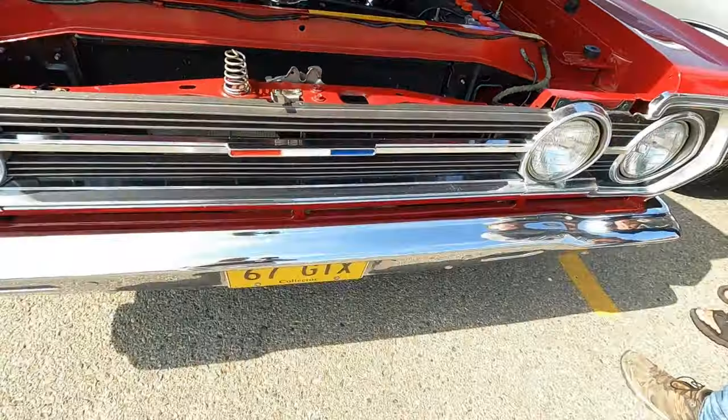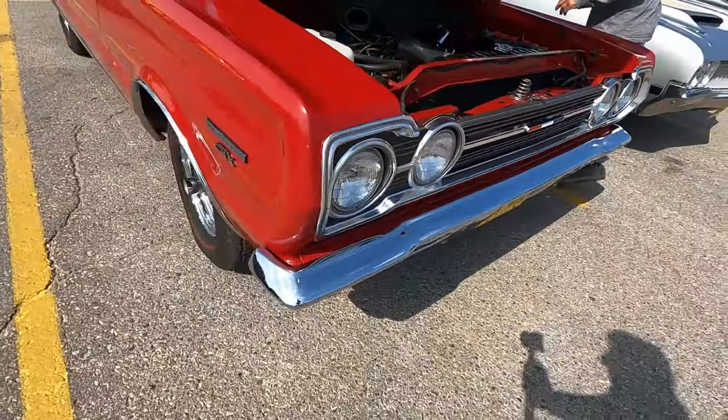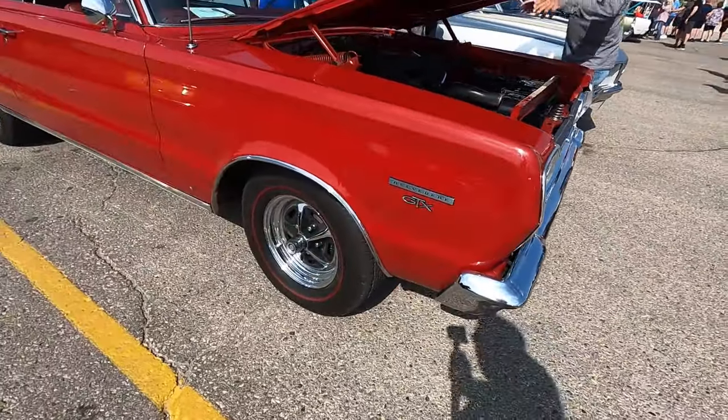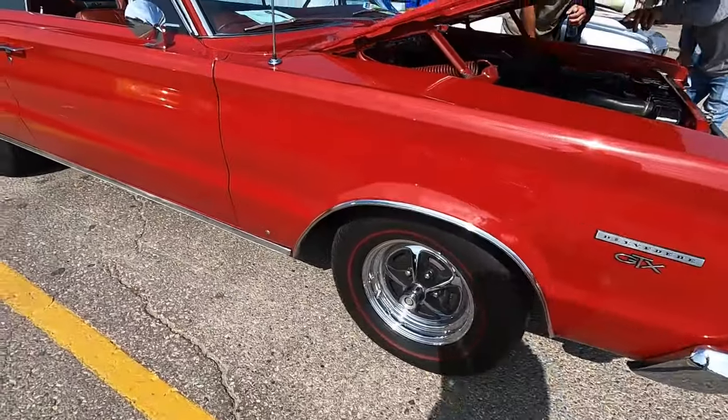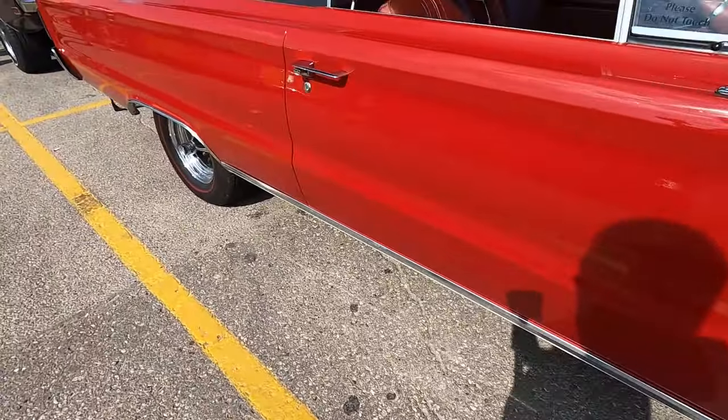But the public was looking for cars that not only ran fast, they also looked fast. The image was important, and this is why the GTX and the Coronet RT were born.